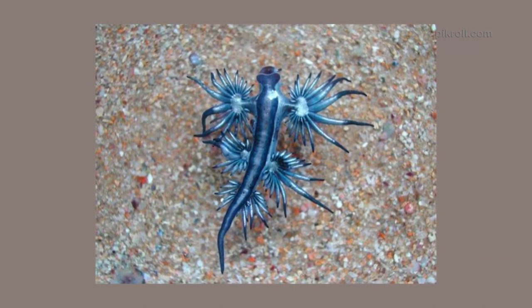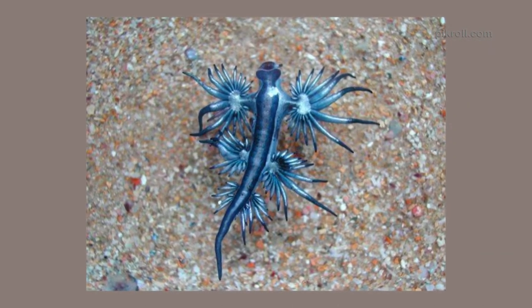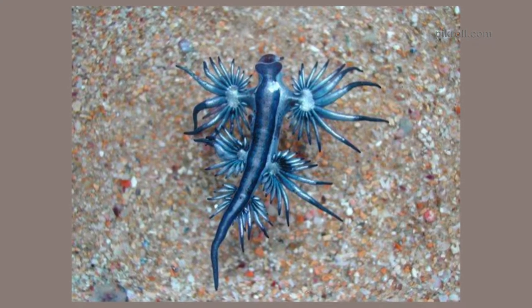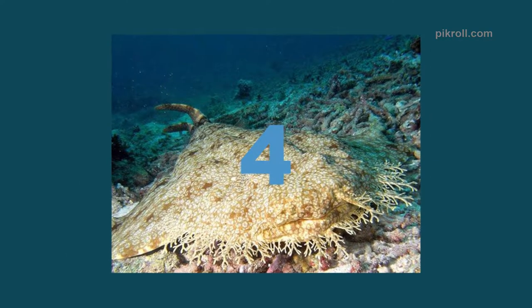Number three: Blue dragon. These peculiar-looking sea slugs are known as the blue dragon. They are gastropods and float upside down on the surface of the sea water. They do so for the location of their gas sack.